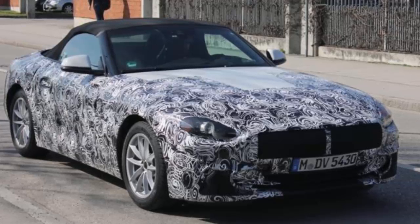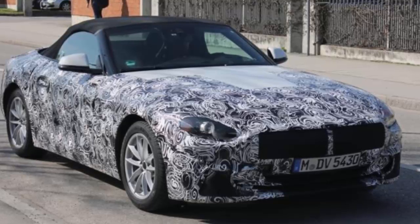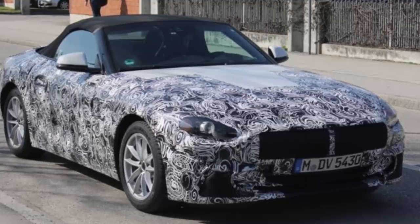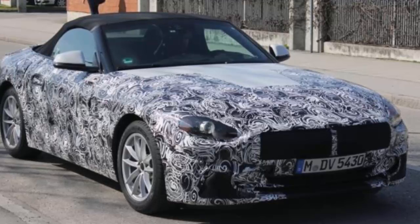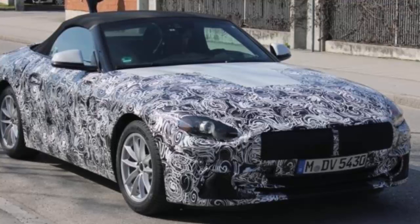One final detail that caught our eye is the expected start of production listed as November 2018, which means we'll get to see the Z4 next year before it arrives in dealerships towards the end of 2018. As to whether the specs of the production car will be the same as the ones of this prototype remains to be seen, but we certainly hope so.